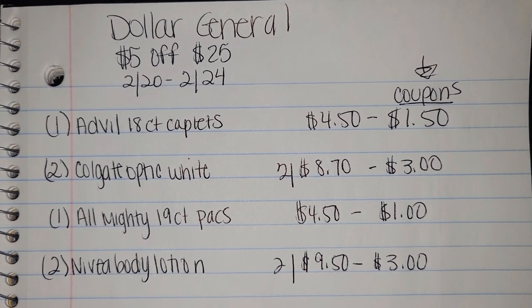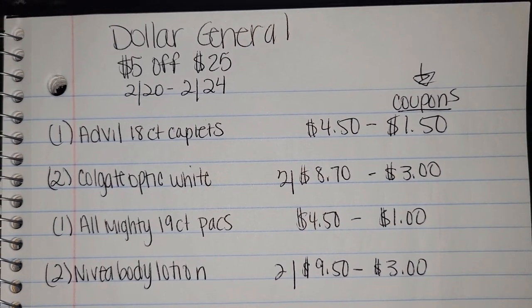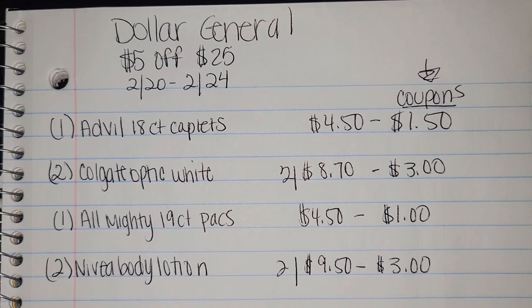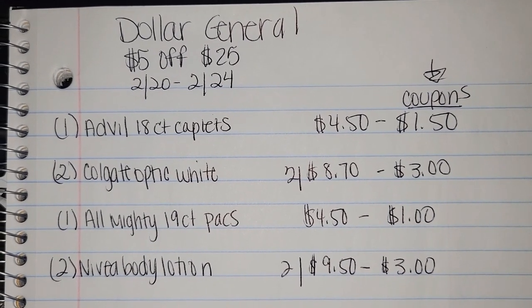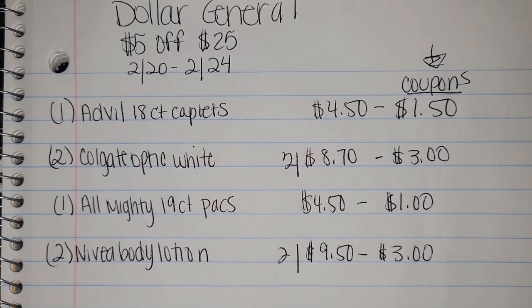I'm going to be honest with you guys — I really didn't have a lot of coupons to pick from for this midweek deal because a lot of the coupons I want to use, I'm saving for this weekend for my other $5 off $25. However, if you need some detergent, toothpaste, and lotion, head out to Dollar General this week and clip all your digitals.